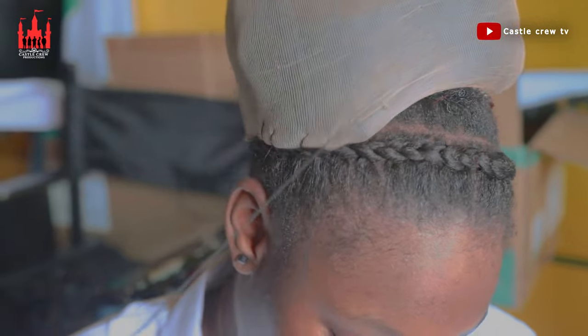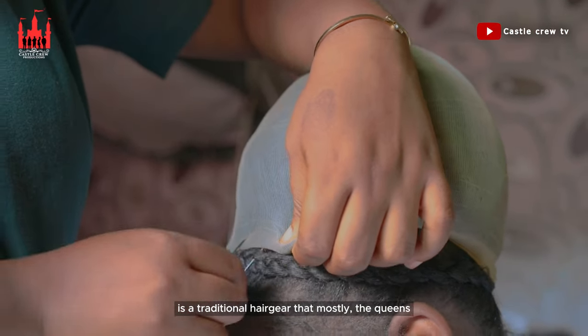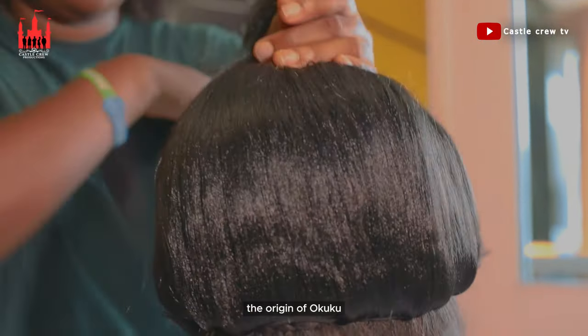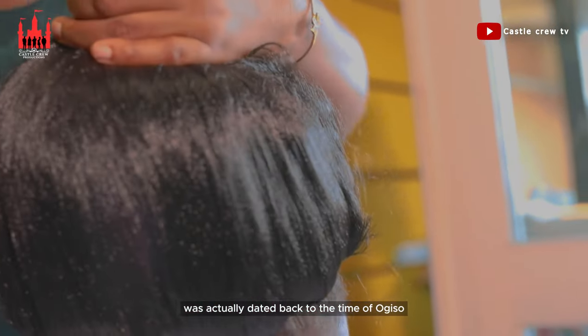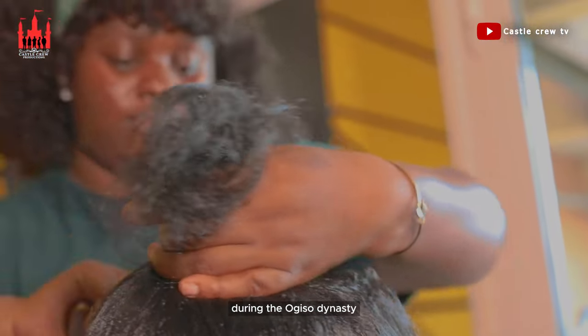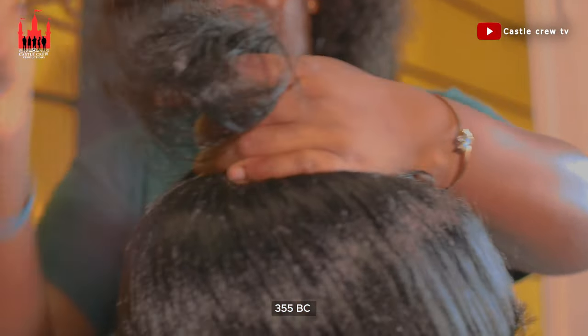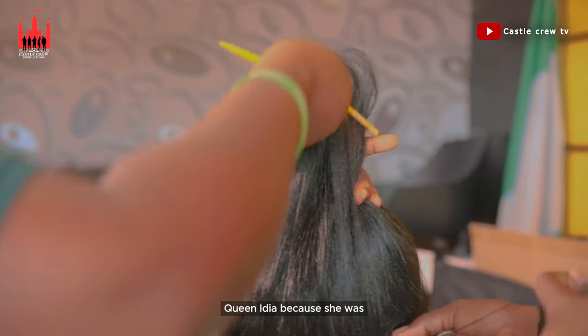Okuku is a traditional hairstyle that mostly the queens in the palace and the wives of chiefs put on. The origin of Okuku was actually dated back to the time of Ogiso — during the Ogiso dynasty, around 355 BC. But it was actually made popular by Queen Edia.